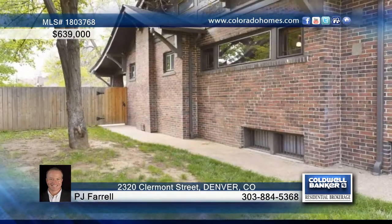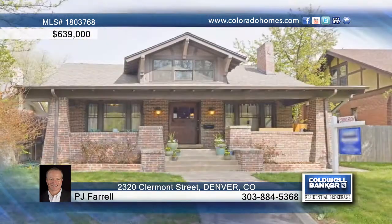Head outside at the end of your day to relax in the large yard with a nice patio, all situated on an awesome block and a great location in Park Hill. PJ Farrell says you'll absolutely love this place.